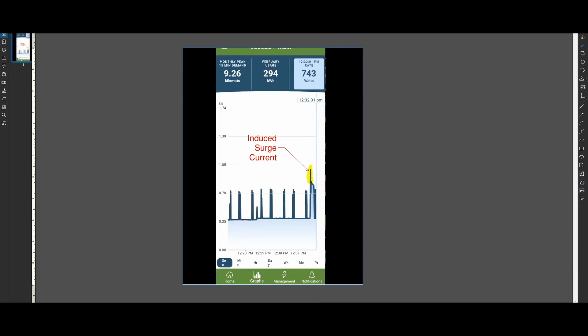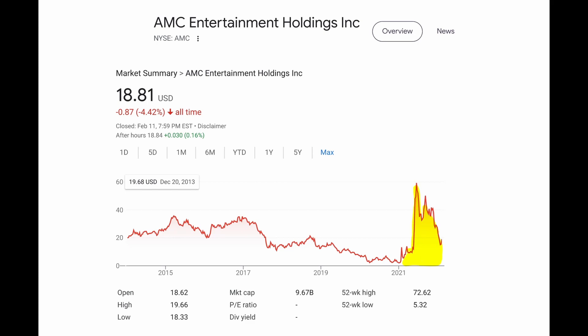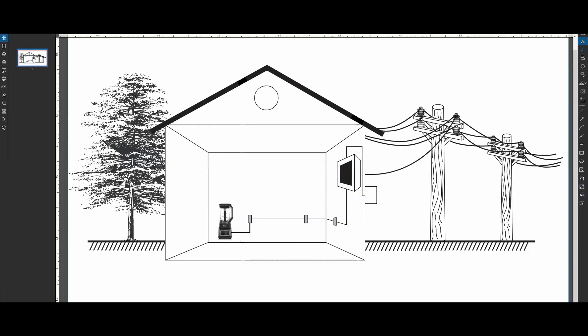If this blender were to pop and fail, the curve would go exponential into the moon — just like a meme stock. This would be a big problem to anything else sensitive to surges connected on the same circuit as the blender, as a surge can potentially destroy it.